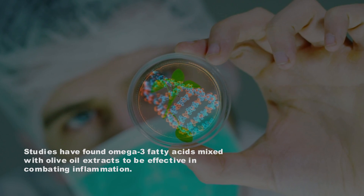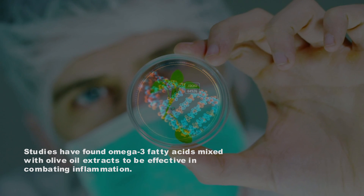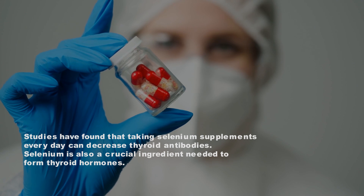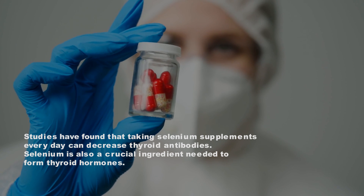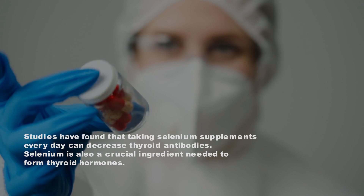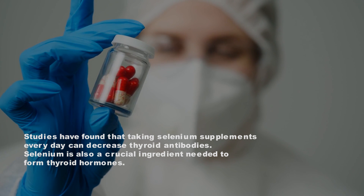Studies have found omega-3 fatty acids mixed with olive oil extracts to be effective in combating inflammation. Number 2: Selenium. Studies have found that taking selenium supplements every day can decrease thyroid antibodies. Selenium is also a crucial ingredient needed to form thyroid hormones.